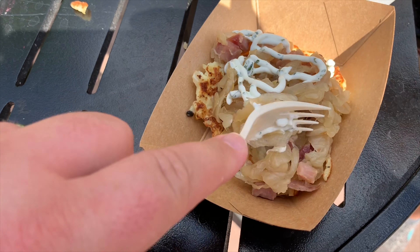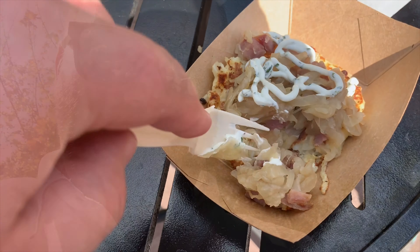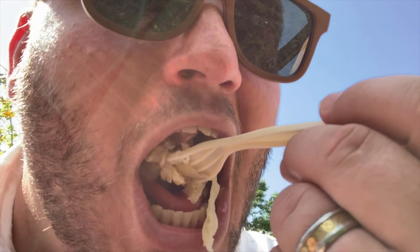Potato pancake first. Oh wow, that is really good! The sour cream adds a little sweetness. You've got the caramelized onion, the ham — the flavors all come together really well. It's a little cold, but that's okay. It still tastes really, really good.